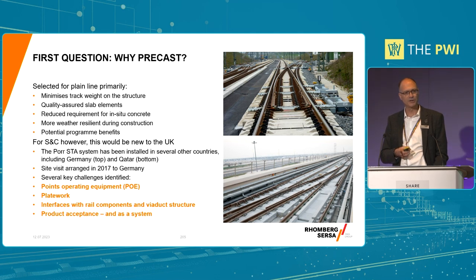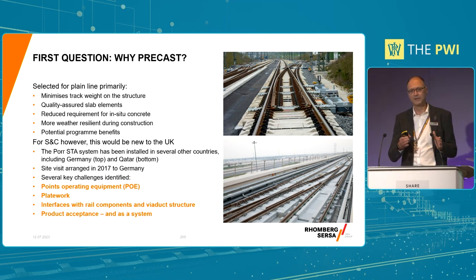Some of those parts would need product acceptance because they were going to be newly introduced. All of them you have to consider as a system - you've got to do everything on its own, plus you've got to do everything together. That was a pretty key requirement. Another complication is that Transport for London was the sponsor, yet Network Rail would be the end owner, so it was Network Rail's track authority who had to take that on.